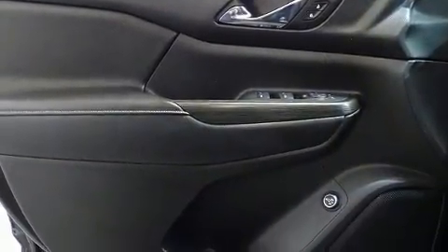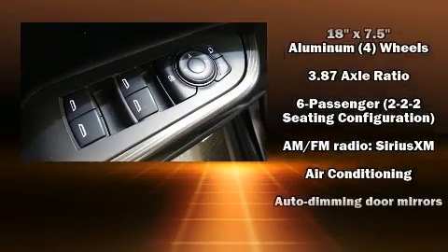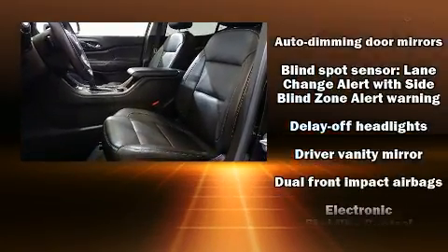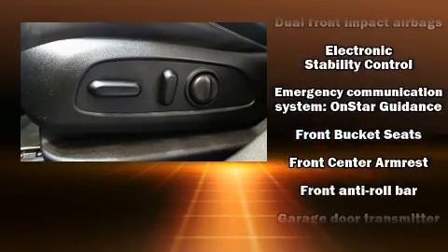Audio features include an AM/FM radio, steering wheel mounted audio controls, and eight speakers enhancing the audio experience throughout the interior. Passenger security is always assured thanks to safety features such as dual front impact airbags, head curtain airbags, and traction control.